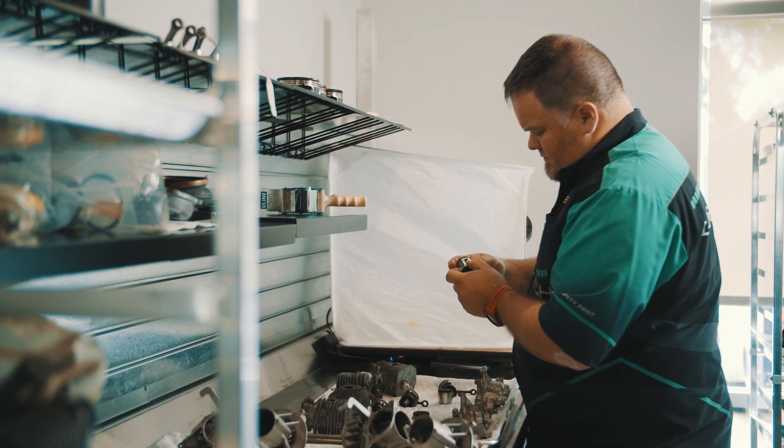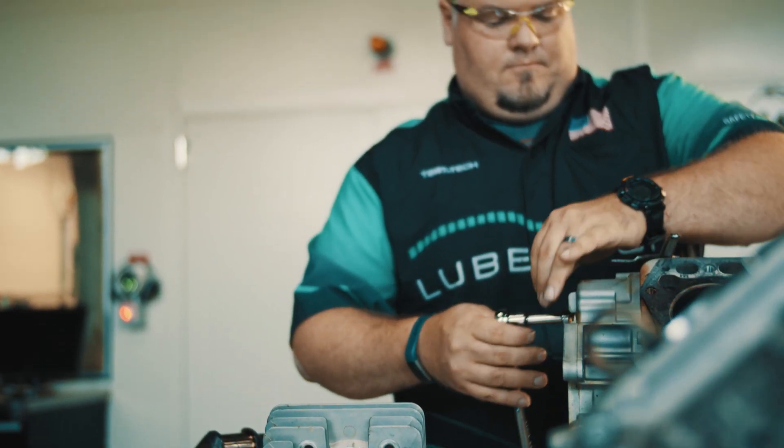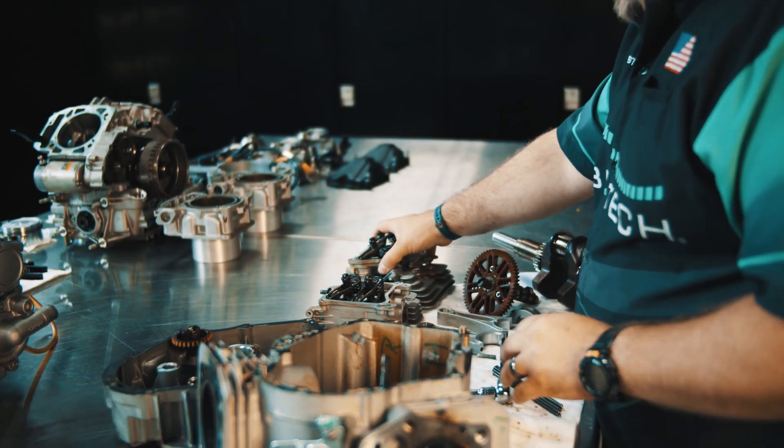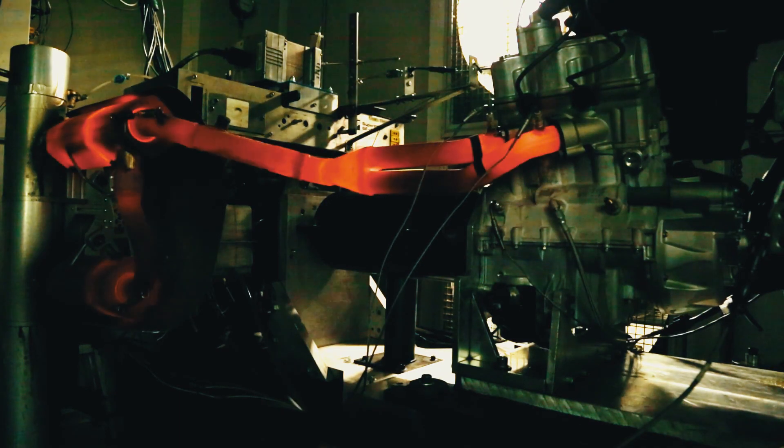So once our chemist puts the formula together in the laboratory we take it to our high-tech engine testing facility, and we can test anywhere from a zero horsepower engine all the way up to a thousand horsepower engine in any configuration that the OEM wishes.